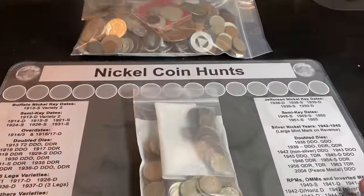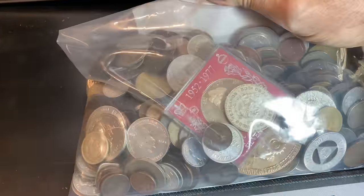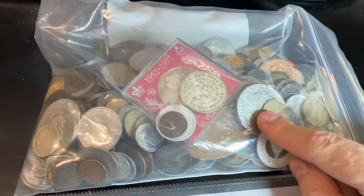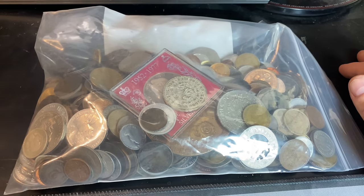Hey everyone, it's Rob Fiennes Treasure. Welcome back to the channel. I've got a bag of foreign coins I'm saving for another hunt, similar to the one I did previously. This is another bag of the rest of the world coins, trade tokens, and who knows what else. I saw some lucky tokens, some lucky pennies, some transit tokens, some commemoratives — just a lot of different things. We'll go through this bag in another video.